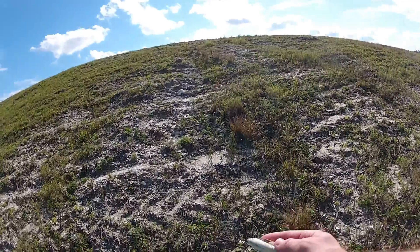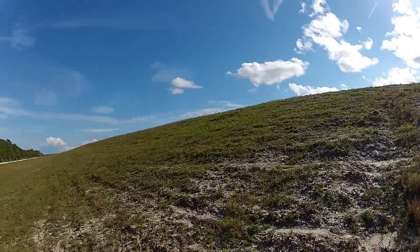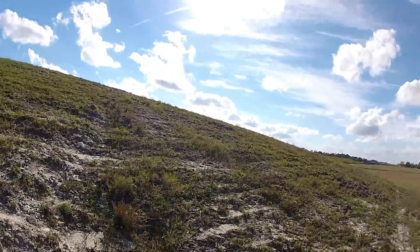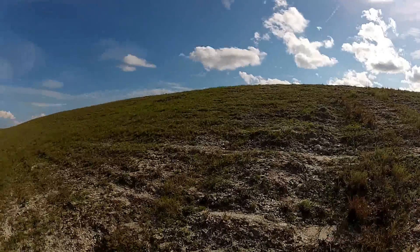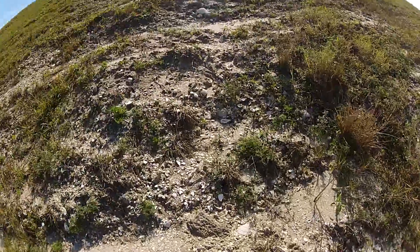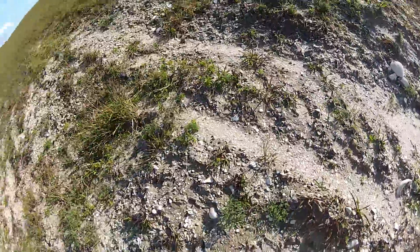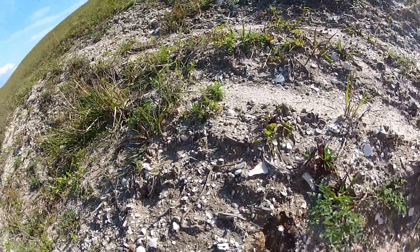You know what that means, folks? That means this whole levee is probably shells. This whole levee, all the way through the park, all the way next to the canal, has probably got just tons of shells everywhere. Look at that — there's some shells.